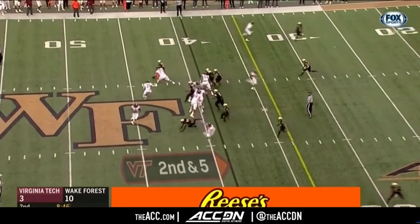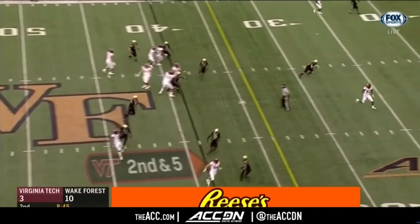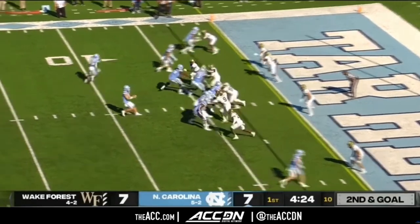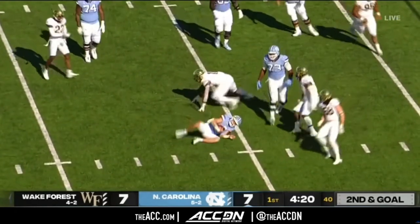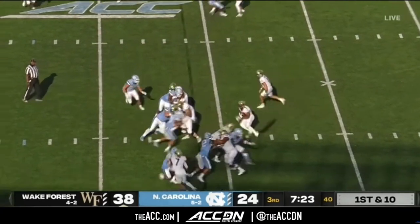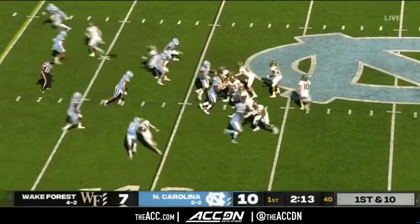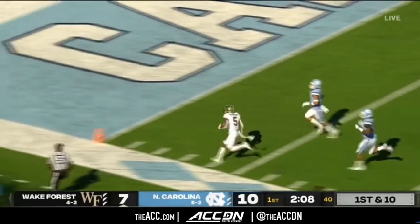Here Virginia Tech threatened the perimeter with an outside zone fake, which forced the safety to come down for run support but left the middle of the field wide open. Ultimately, Dave Clawson makes Wake Forest competitive year in, year out. They play a brand of football that's tough to prepare for and really places pressure on defenses. Their defense is solid and will generally keep them around in games. Partner that with their incredible stability in both staff and players, and this Wake team looks like they might be one of the most solid and difficult teams to beat in the ACC.